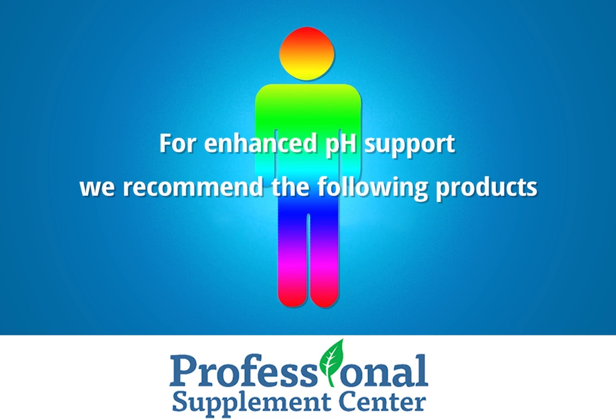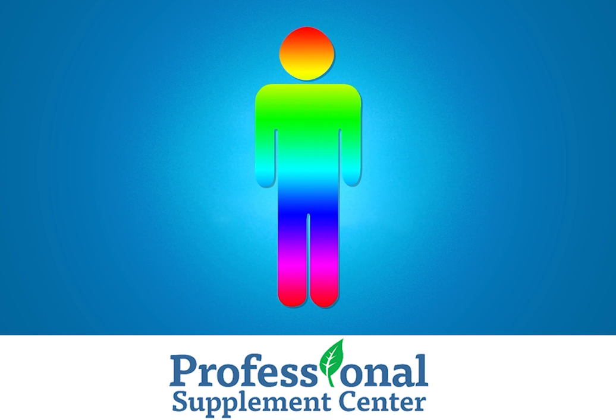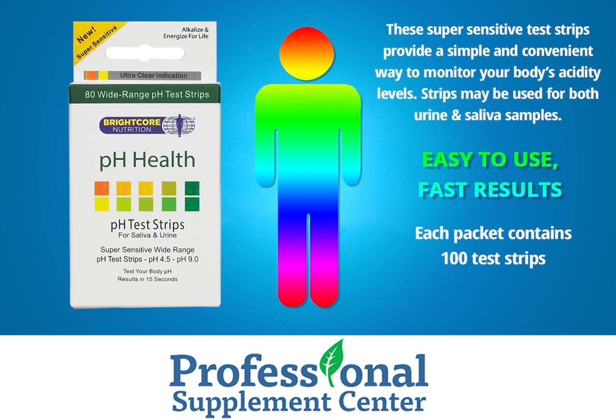For enhanced pH support, we recommend the following products. pH Test Strips by Brightcore Nutrition. These super sensitive test strips provide a simple and convenient way to monitor your body's acidity levels. Strips may be used for both urine and saliva samples. Easy to use, fast results. Each package contains 100 test strips.